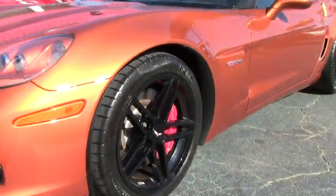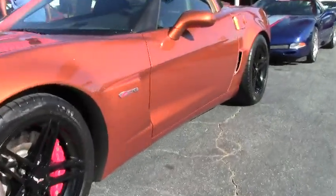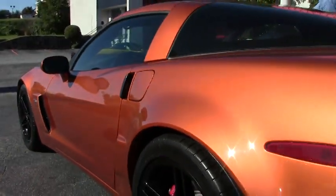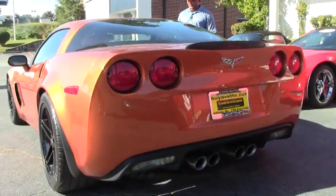This particular one has the navigation package with it. It's a six-speed manual, leather interior with your orange stitching in it.